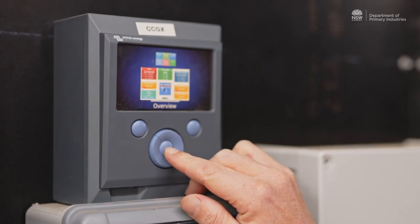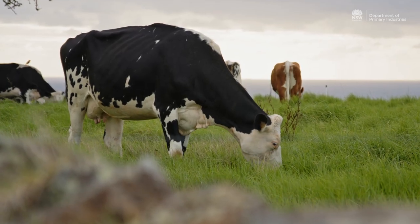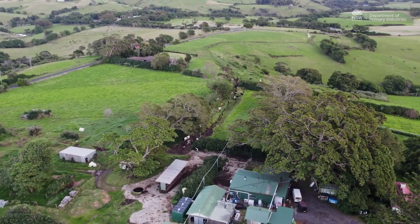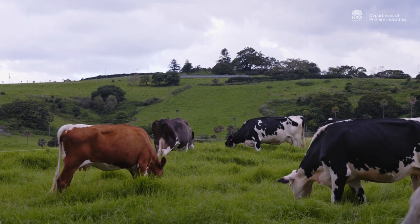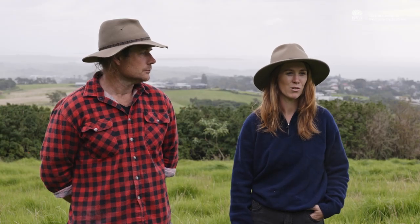We started looking ahead to weather events and rather than putting energy back into the grid, we'd store it in the batteries — so if we lose power or have a weather event, we're going to be okay. It became a matter of a little bit of long-term forecasting, making small adjustments by looking at the data we were receiving and adapting as we went through that process.